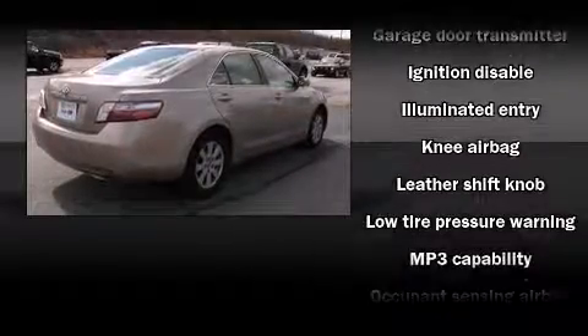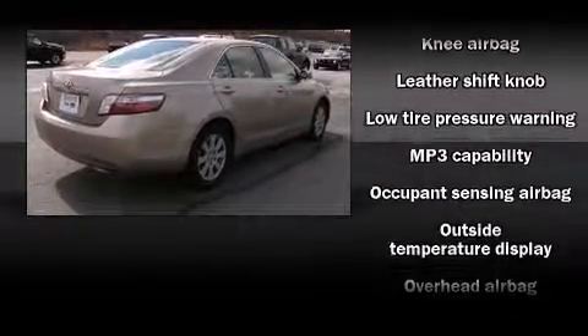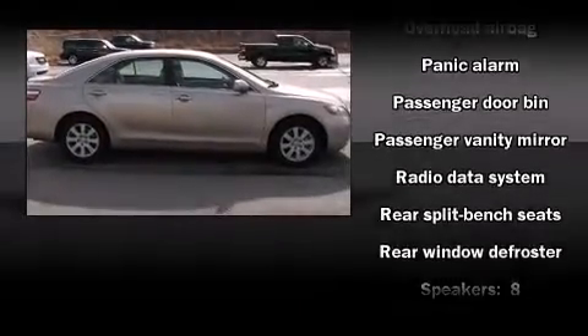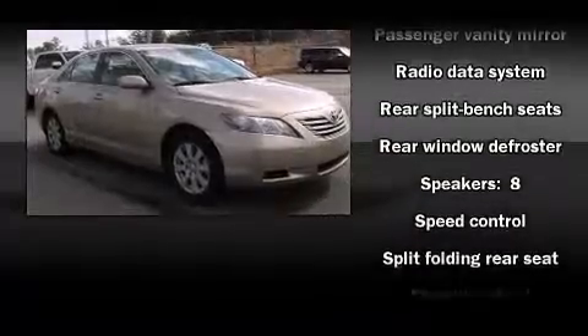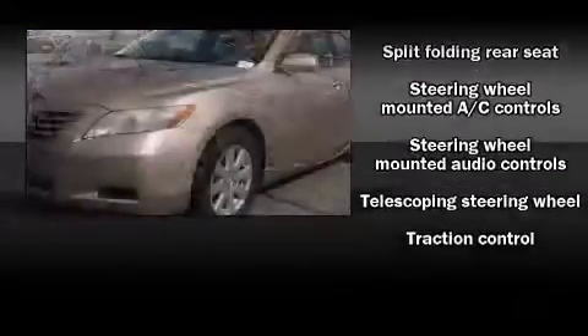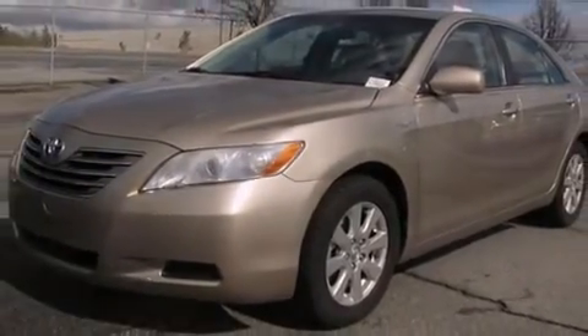Toyota ensures the safety and security of its passengers with equipment such as head curtain airbags, front side impact airbags, traction control, a panic alarm, and four-wheel disc brakes with ABS. Brake Assist technology provides extra pressure when applying the brakes.